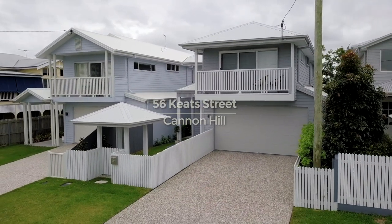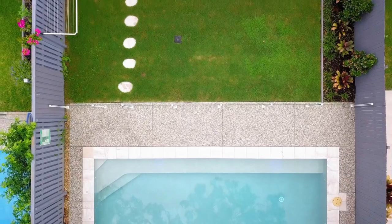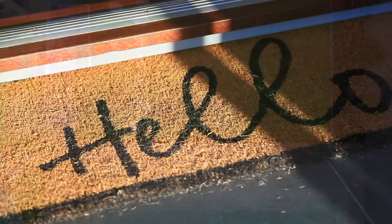Hi, my name is Paul Shelton from Agrarstadt Agents and I'd like to welcome you to this sleek, custom-designed home in Cannon Hill. Set on 405 square metres, 56 Keats Street offers a new standard of family living.